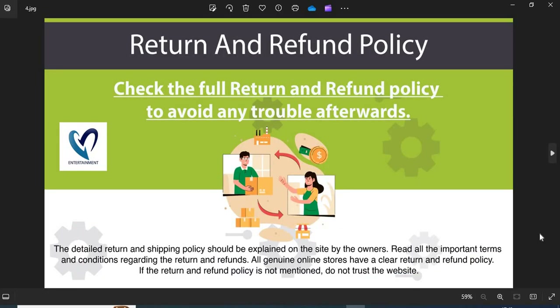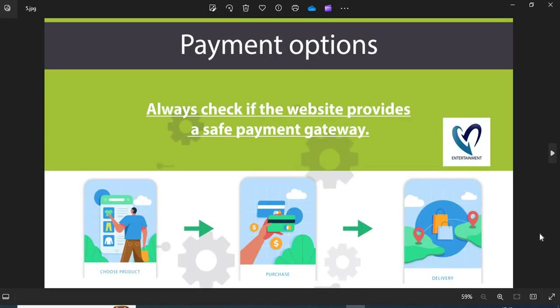Fourth, return and refund policy — all genuine online stores have a clear return and refund policy. If the return and refund policy is not mentioned, do not trust the website. Fifth, payment option — always check if the website provides a safe payment gateway. If COD is available, go for it, as this is the safest payment option.